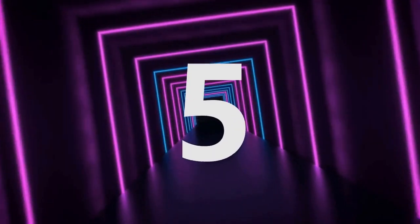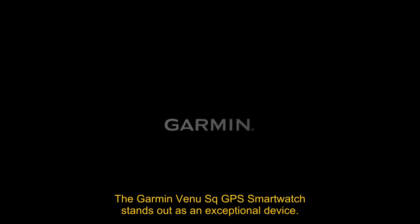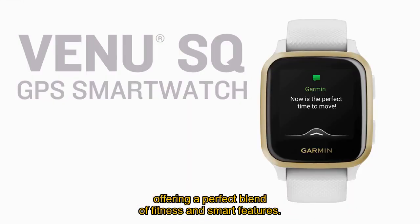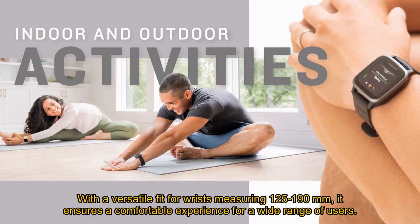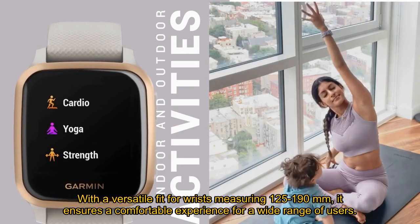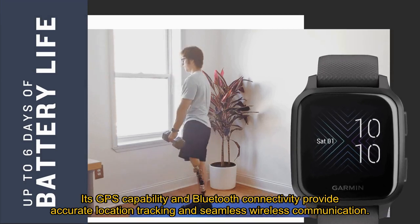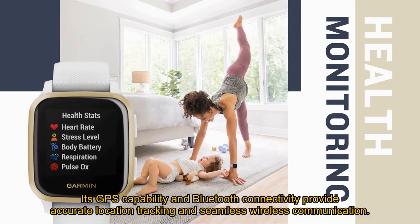Number 5: The Garmin Venue Square GPS smartwatch stands out as an exceptional device, offering a perfect blend of fitness and smart features. With a versatile fit for wrists measuring 125–190mm, it ensures a comfortable experience for a wide range of users. Its GPS capability and Bluetooth connectivity provide accurate location tracking and seamless wireless communication.